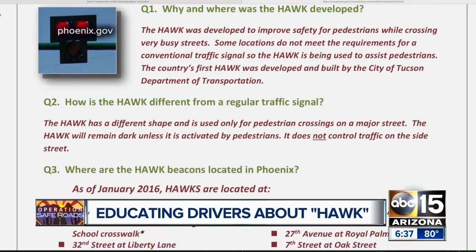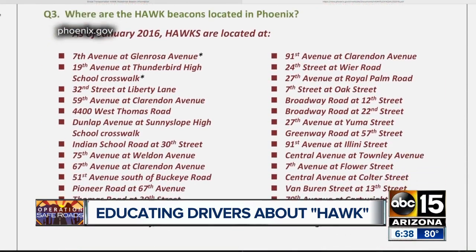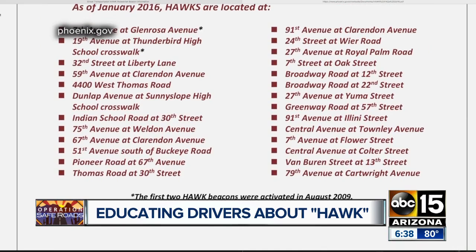The city of Phoenix has put up about 44 of these pedestrian beacons over the course of the last decade or so, and they have 22 more in the planning stages. So if you haven't seen them in your neck of the woods, the chances are you're going to.